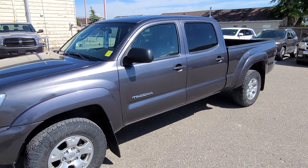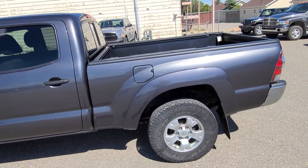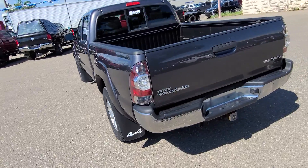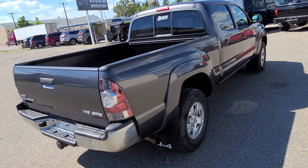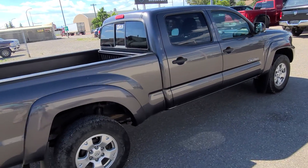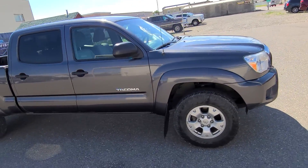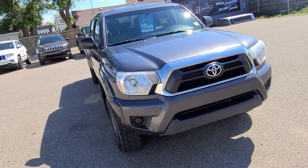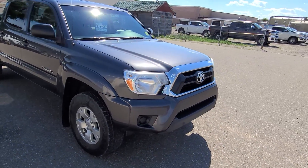Stock number one nine one four four. This is a 2013 Toyota Tacoma SR5, dark gray in color, light gray interior. It's a five full-size cab with a long box, AM FM, Bluetooth, heated seats, and backup camera — it's in phenomenal shape. If you have any questions on this Tacoma, head on out to Davis Dodge, where customers are like family.